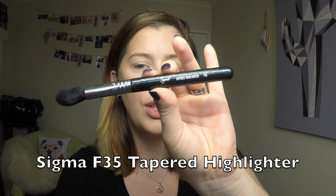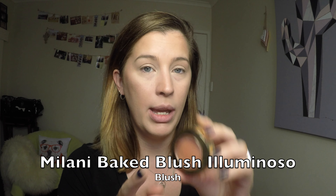For highlighter, I'm going in with the Hourglass Ambient Strobing Lighting Powder. I have a palette of the trio in my kit and absolutely fell in love with them, so I decided to buy a single one — the Incandescent Strobe Light, which has a slightly pink champagne-y tone. These highlighters don't have a heavy shimmer; they're not as blinding as some others. But when the light catches it, it's incredibly intense. It gives that really natural glowing skin appearance for everyday wear. I was using the Sigma Tapered Highlighter F33 for application.